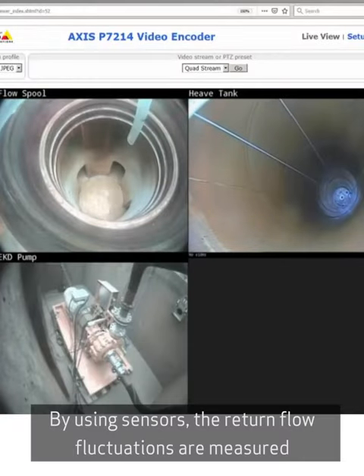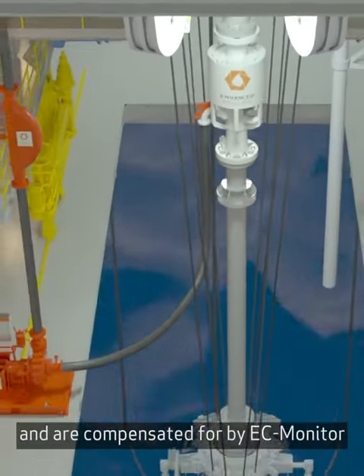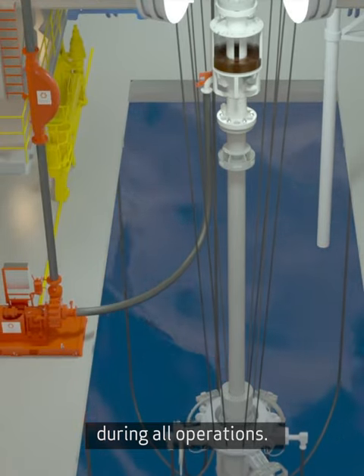By using sensors, the return flow fluctuations are measured and are compensated for by EC Monitor during all operations.